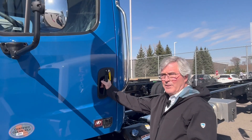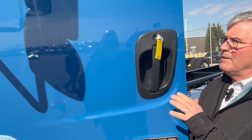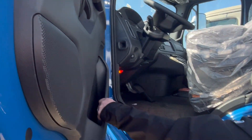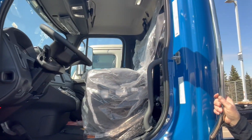The door handle is big enough that you can open it in the winter with your gloves on. Wide opening for easy getting in. You have a map pocket here that can also be used as a handle to get in, plus you have an inside and an outside handle for ingress.